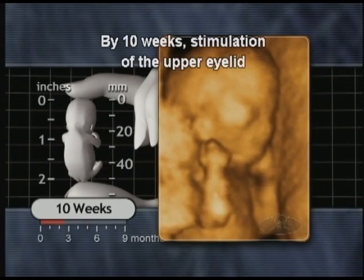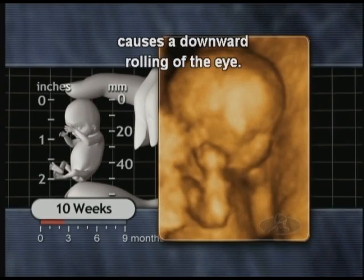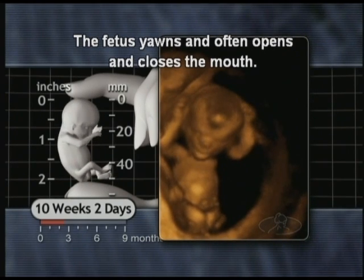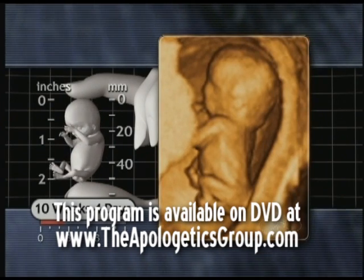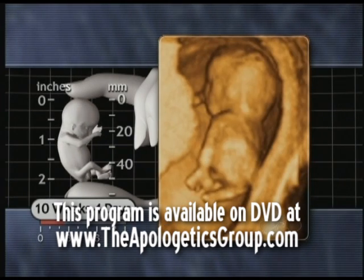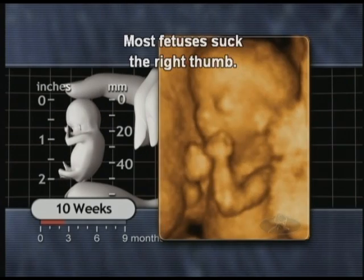By ten weeks, stimulation of the upper eyelid causes a downward rolling of the eye. The foetus yawns and often opens and closes the mouth. Most foetuses suck the right thumb.